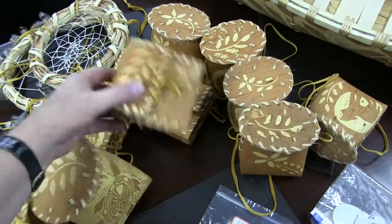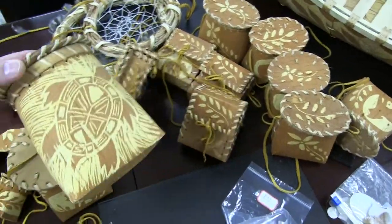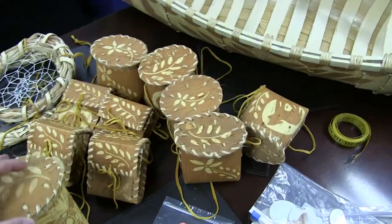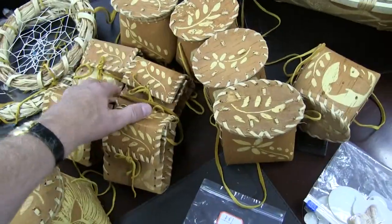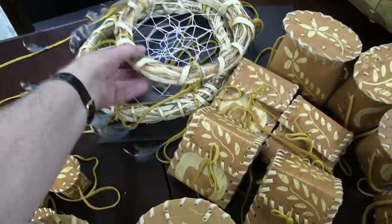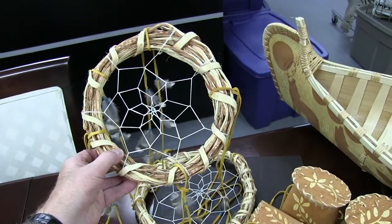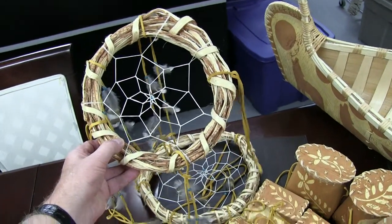We've got some little purses — same thing, $80 a piece. And there's some bigger baskets here — sorry, these guys are $50 a piece. These are $80 a piece. And there are two dream catchers made out of sticks that are $80.